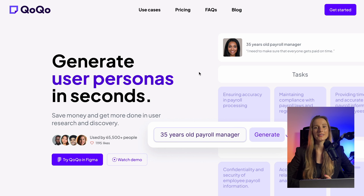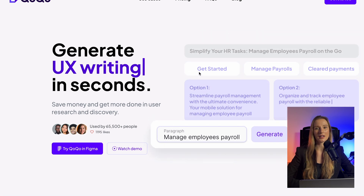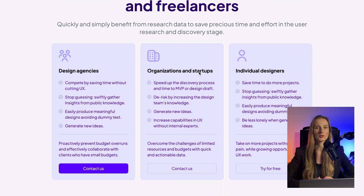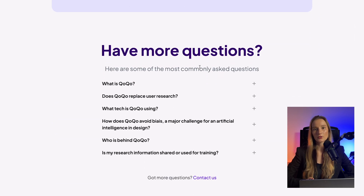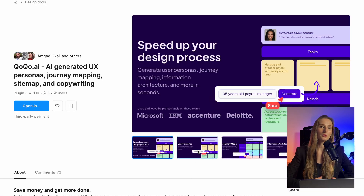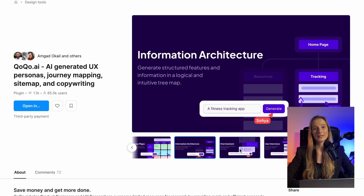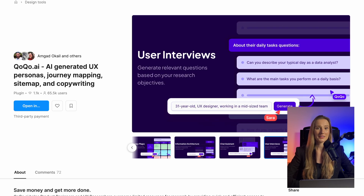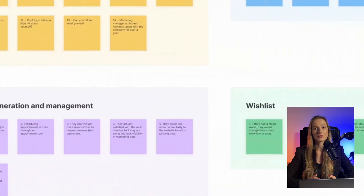Coco is great for getting instant feedback. This tool is built for UX designers and design agencies. It has a Figma plugin and uses AI to create your target personas to review your designs. It definitely helps to speed up the process and validate UX in no time. You just need to upload your designs from Figma and Coco will review the flow, highlight potential issues, and propose UX improvements. Since it's completely AI-generated feedback, I would be careful using it, but it's a good start for design validation before conducting usability testing with real users.